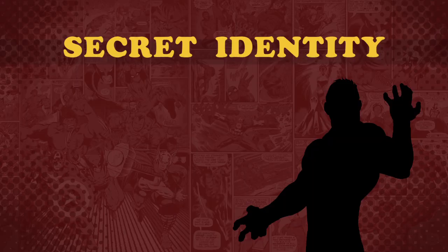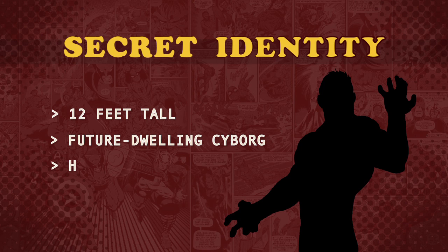Can you name this secret identity? This 12-foot tall, future-dwelling cyborg used to be a human computer genius before getting an upgrade by the Badoon. Stick around for the answer at the end of the show.